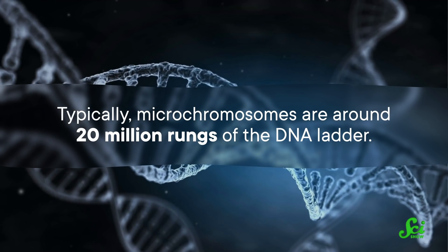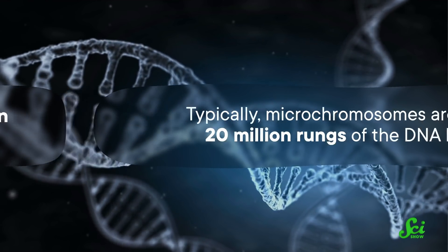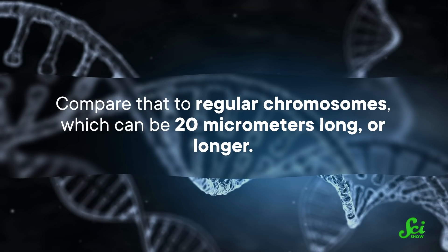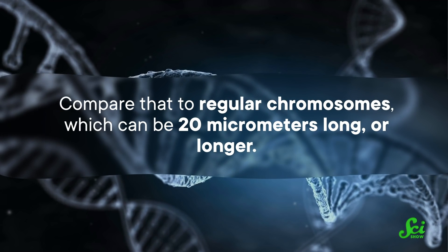Typically, microchromosomes are around 20 million rungs of the DNA ladder. And that might sound like a lot, but it's less than one and a half micrometers in size. Compare that to regular chromosomes, which can be 20 micrometers long or longer. Which might explain why scientists initially thought they were lint — early cell biology was all about grabbing a sample of cells, staining them, and carefully looking at them under the microscope. So, a little hard to tell what was what.